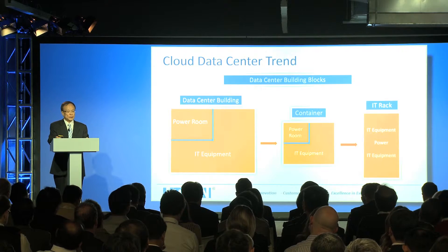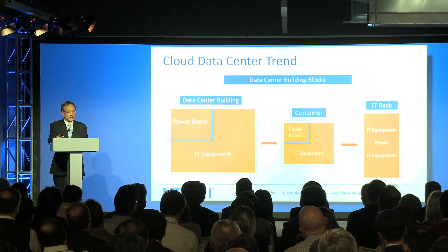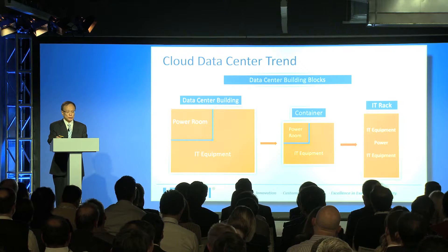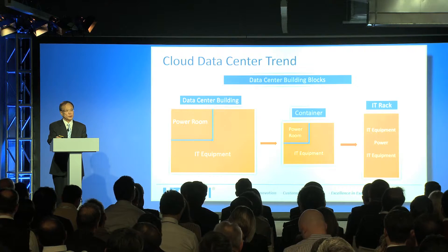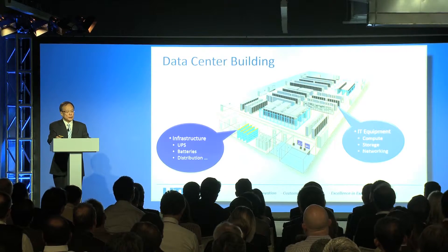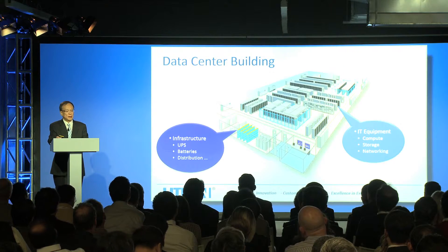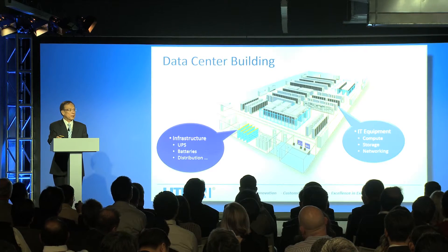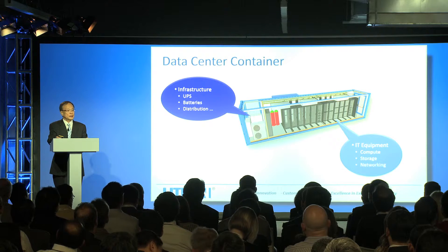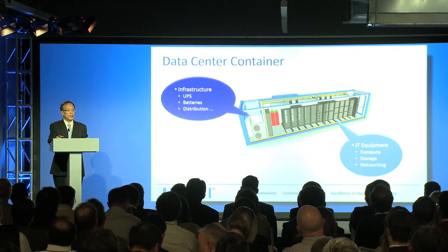You can see the cloud datacenter trend clearly. Many years ago, in the datacenter building, the power room and IT equipment were separate. Even when we moved into the container format in recent years, the power room and IT equipment remained separate. But in the future — which is what QCT is driving — the IT rack has power built directly into it. This is the change and trend in datacenter power solutions: from the conventional large-facility model with separate power infrastructure, to the containerized smaller and modular form factor, which still kept power and IT equipment separate.